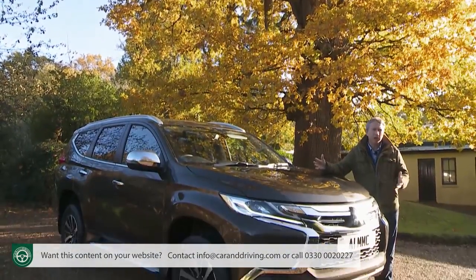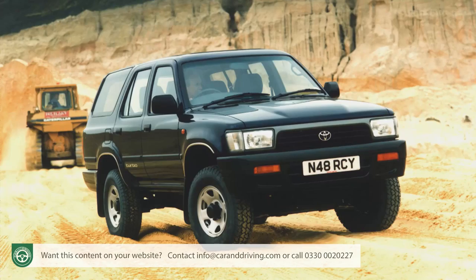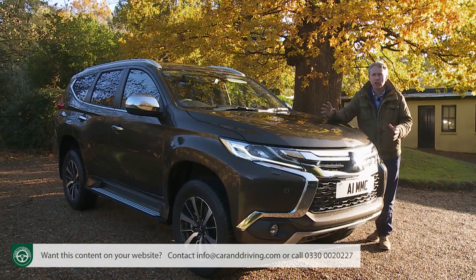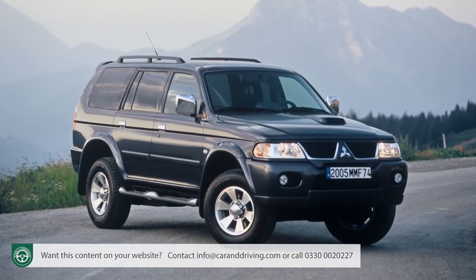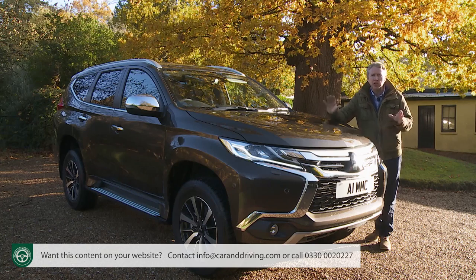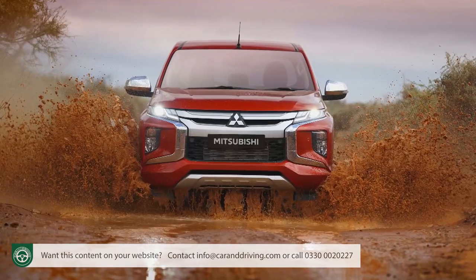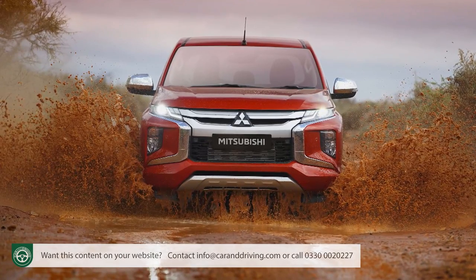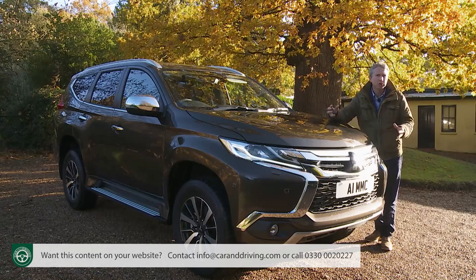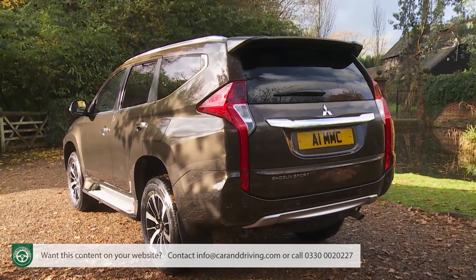We've seen pickup-based large SUVs in our market before — turn-of-the-century models like the Toyota 4Runner and the Nissan Pathfinder — but they've been very obviously utilitarian in style, as was the first-generation Shogun Sport that sold in our market between 1998 and 2009. Its third-generation successor, this QE series design, is a little different. Now no one is going to pigeonhole this as a rebodied Mitsubishi L200 pickup. True, the two models share the same fundamentals, but the finished execution in engineering as well as in design is very different.